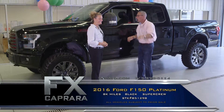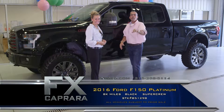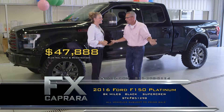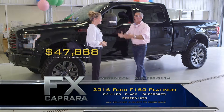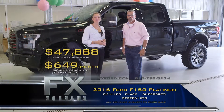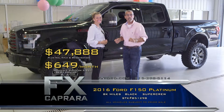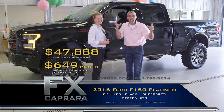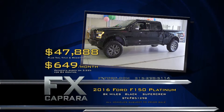2016 F-150 Lariat with all the gear and just 8,000 miles — buy this fine truck, get all the balance and warranty, for just $47,988. Walk out with a payment, no money down — $649 a month. You're driving a great ride, a show truck. A trophy find right here at FX Caprera — seven days a week, Route 81 exit 36. Let's recap: 2016 Ford F-150 for $47,988 or a low payment of $649 a month.